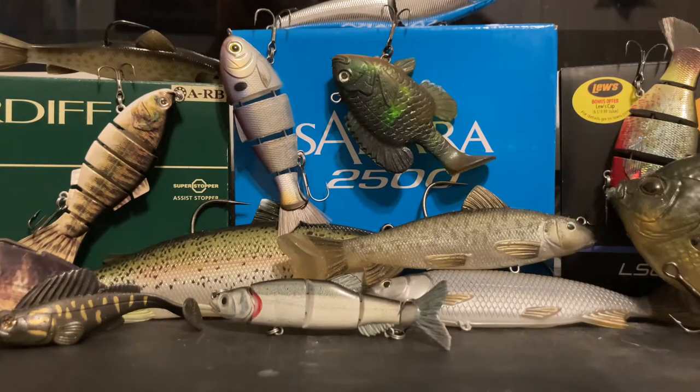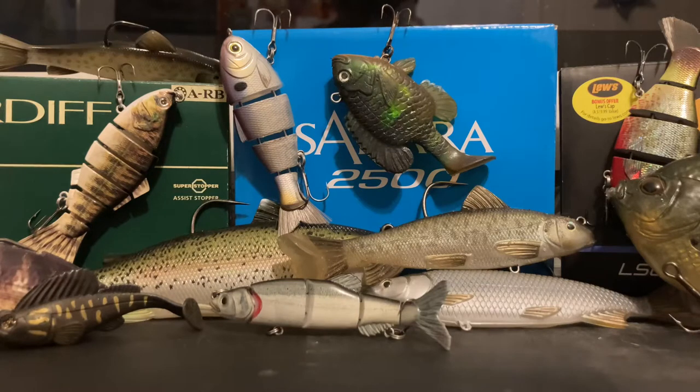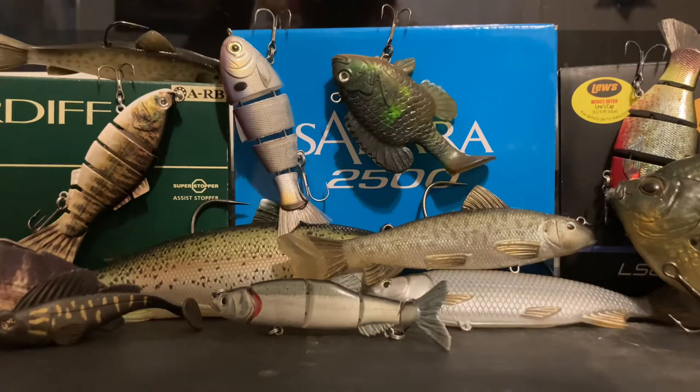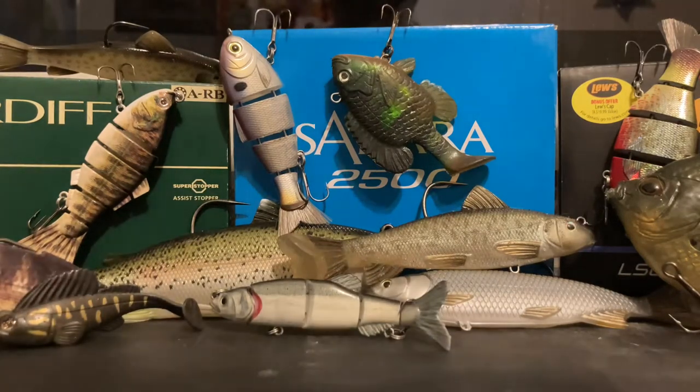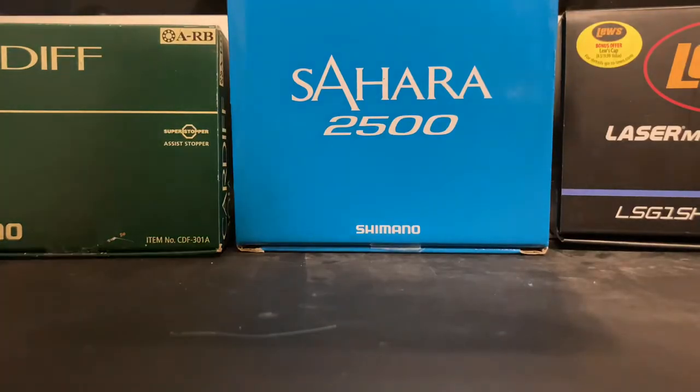Today I'm going over what is the best budget swim bait for under $15. There are so many different kinds of swim baits — hard swim baits, jointed, non-jointed, soft swim baits, big forage baits, small swim baits, single hook, double hook, treble hook, line through, solid — so many kinds. I want to make a video on which ones are best for the price and which ones you should get.